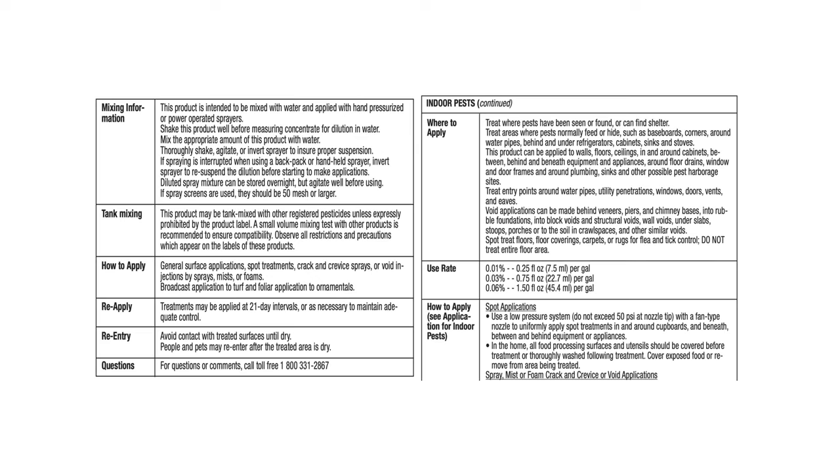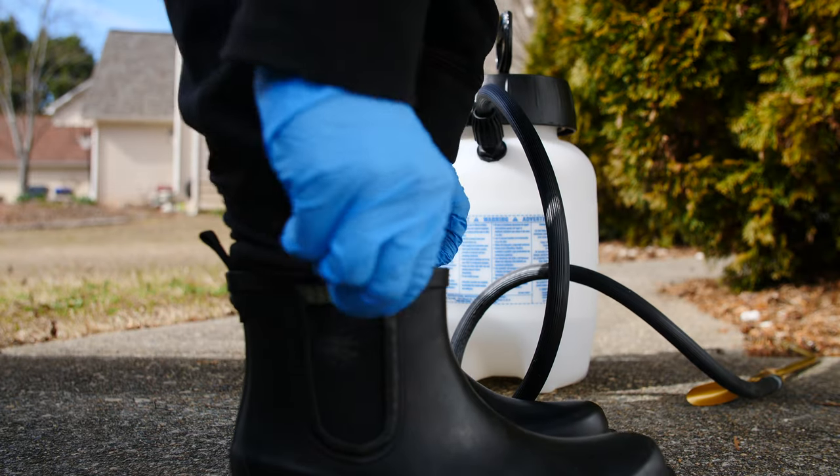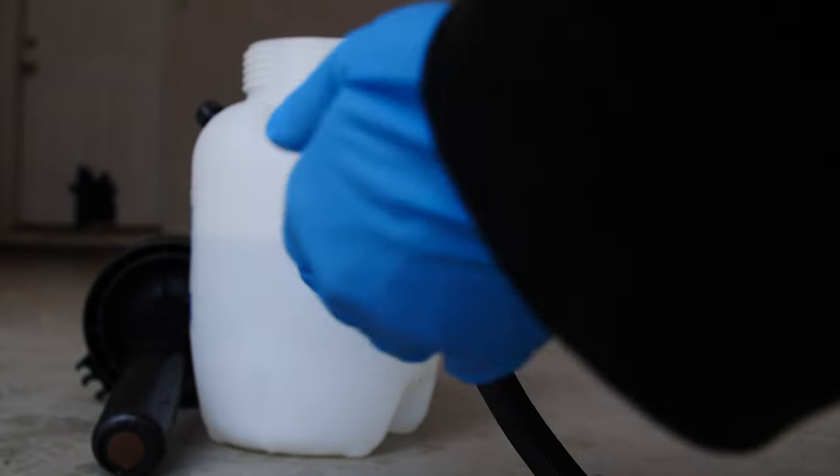Refer to the application instructions on the label for measurement and mixing specifics, and always be sure to wear the recommended PPE or personal protective equipment, including long sleeves, long pants, and gloves, whenever mixing and applying insecticides.